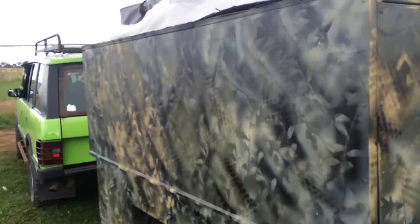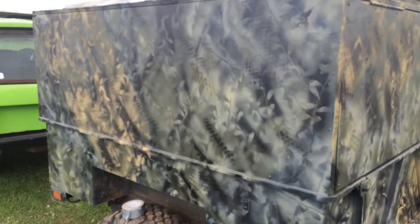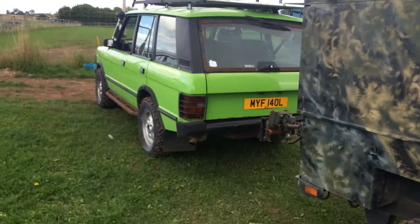It's a bit shimmery and everything at the minute but give it 2-3 weeks and it all cures together. I use a military-based paint so it takes forever before you get the right finish on it. But yeah, that's what I've been doing today.